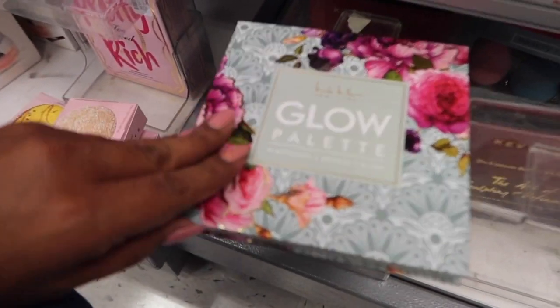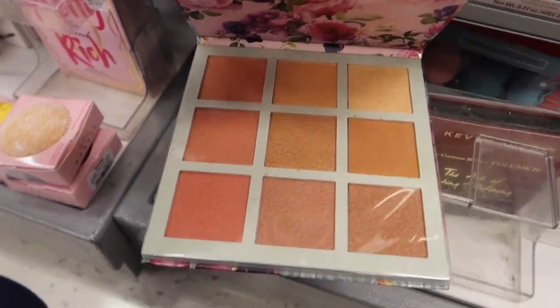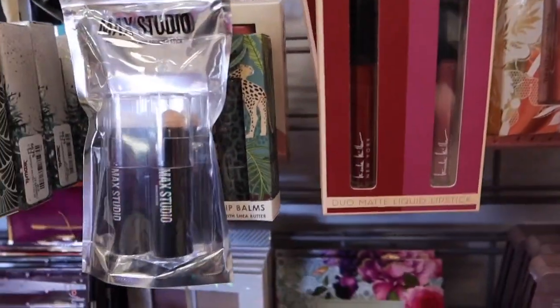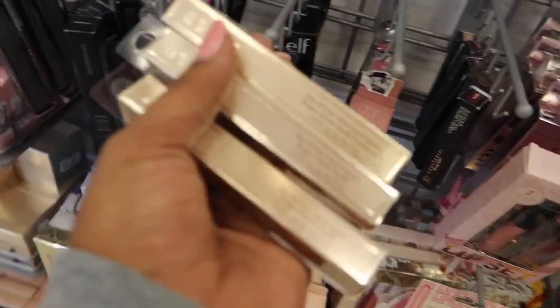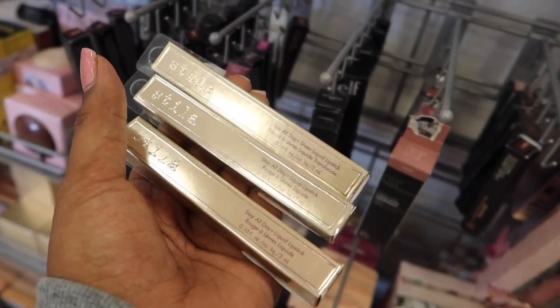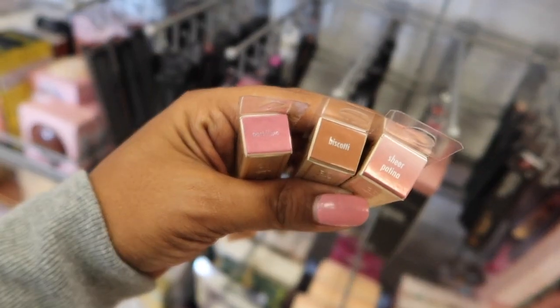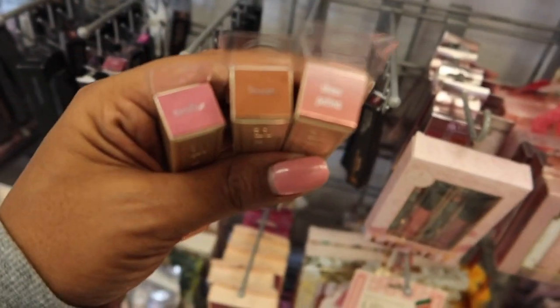We also have the Nicole Miller glow palette. I believe we have seen this before — very pretty, $4.99. We've also got some lippies from her matte duo lip set, $2.99 for those. We have some Stila Stay All Day sheer liquid lipsticks for $4.99 in the shades Portofino, Biscotti, and Sheer Patina. These look very pretty.